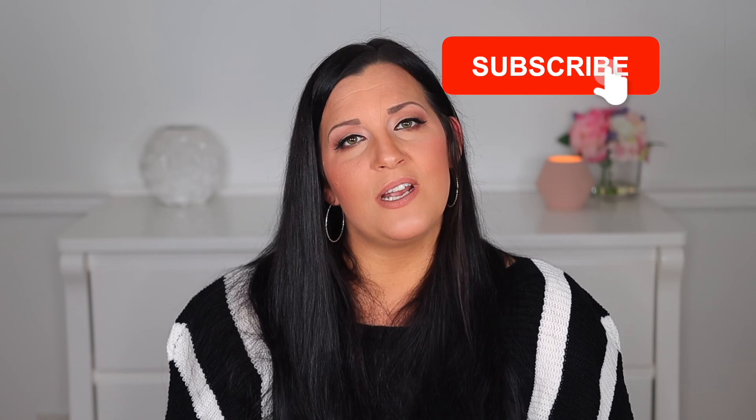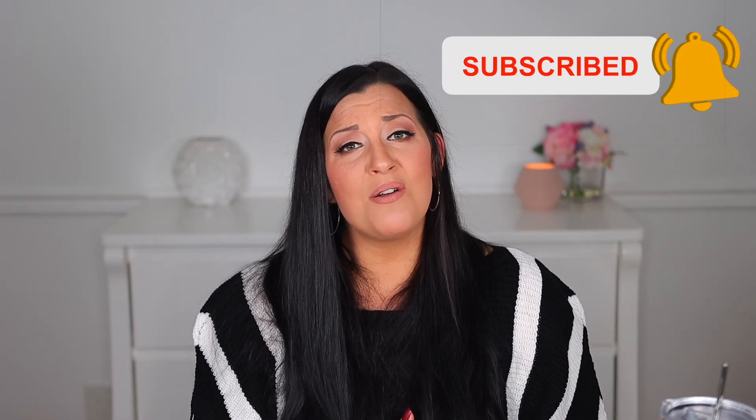I really hope you found this video helpful. If you use any of these products already, please let me know in the comments what you think, or if you have any other suggestions for new moms that can make their lives easier. Please give a thumbs up if you enjoyed, and don't forget to subscribe for more helpful videos for your parenting journey. Thank you guys so much for watching and I'll see you in the next video.